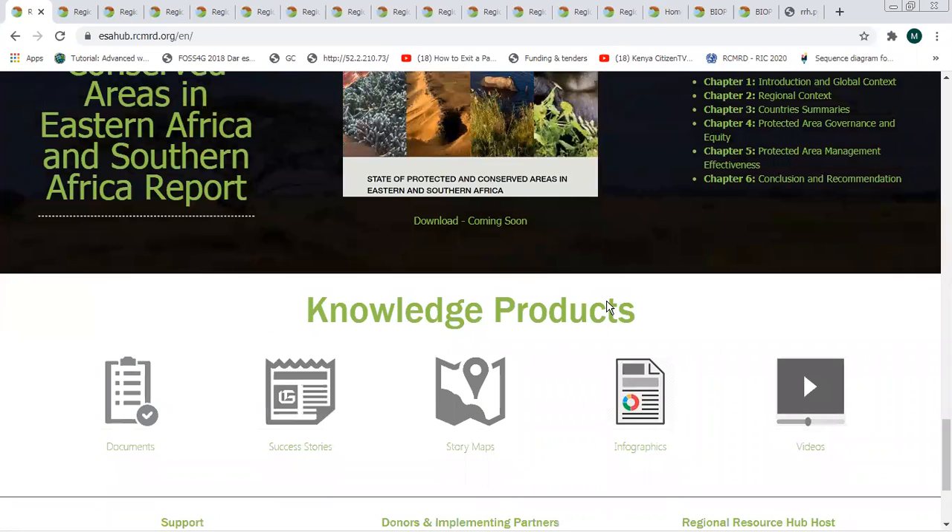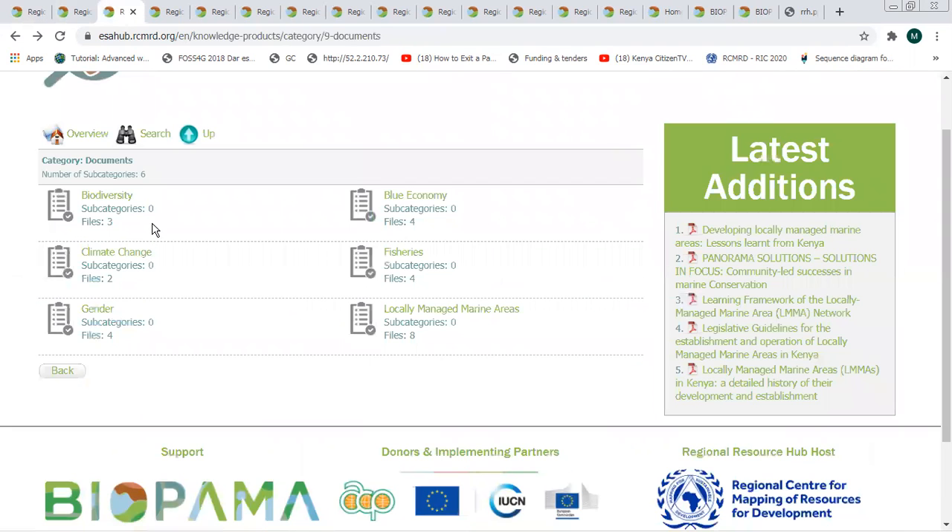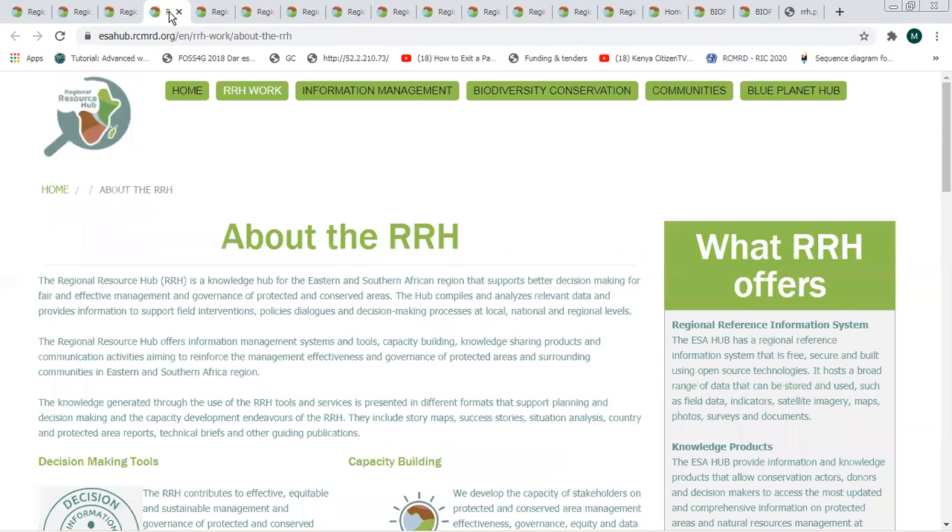Some of the other knowledge products are categorized into five categories. We have documents, including things like reports and guidelines. We have success stories and case studies of useful activities that have been done in the region regarding protected and conserved areas. We have useful story maps, infographics, and videos. Document categories include biodiversity, climate change, blue economy, fisheries, locally managed marine areas. On the right side of the screen you can see the newest documents added, allowing access to the most recent knowledge products uploaded.